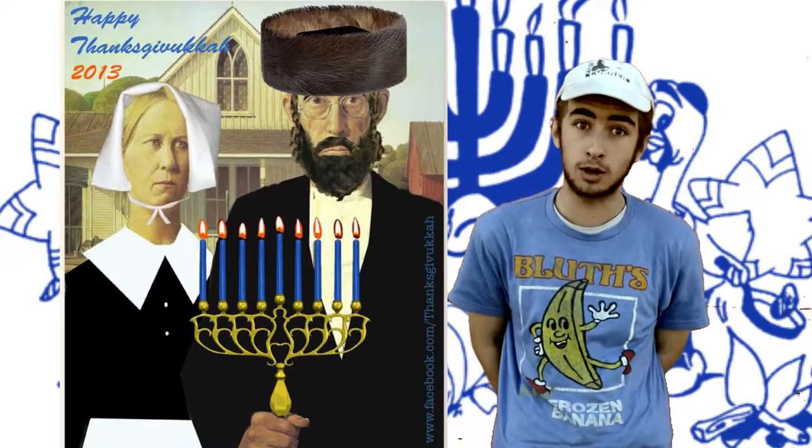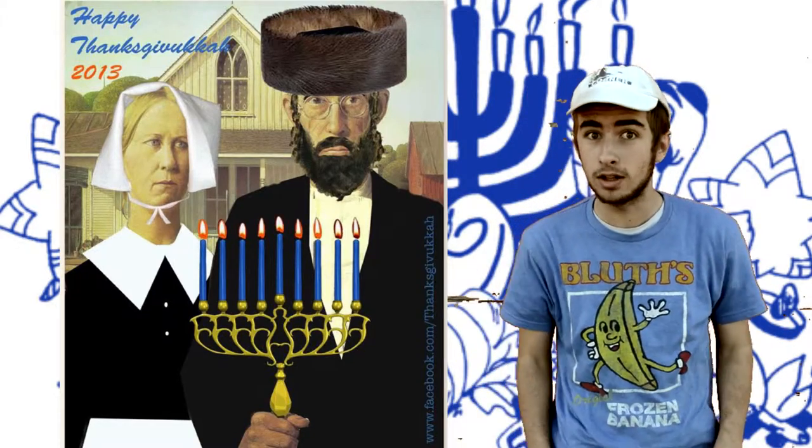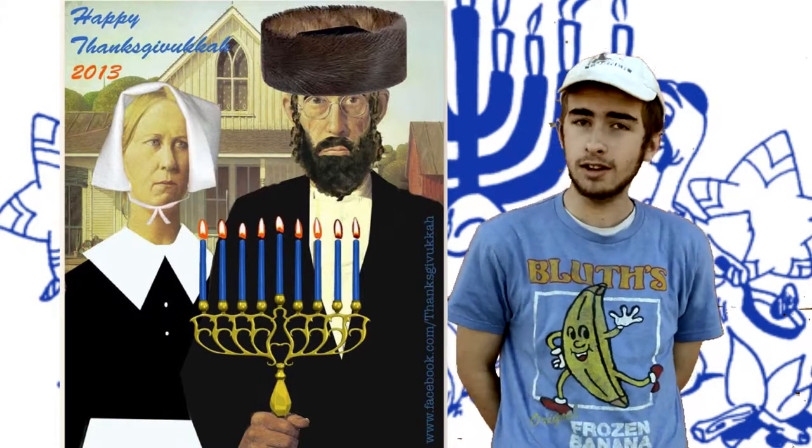So as you might be familiar with, Thanksgiving is right around the corner, and with that, I wanted to find out your favorite cafeteria food, in case you plan on having it for Thanksgiving. I hear it's actually picking up.